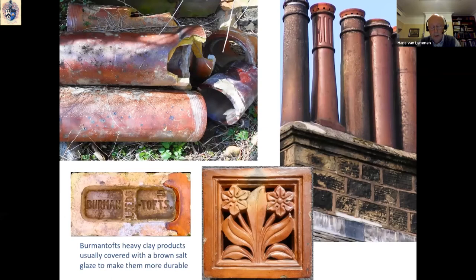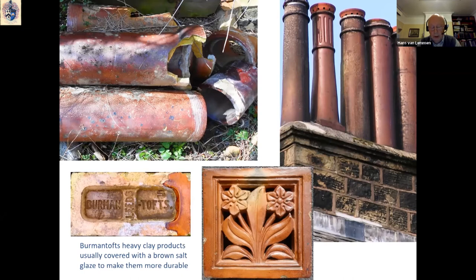The heavy clay products — building bricks, ventilating bricks, sanitary pipes, chimney pots, and the like — were produced in huge numbers to satisfy the ever-growing Victorian building industry. These items were usually salt glazed, a glazing process that happens in the kiln during the actual firing. Common salt is thrown into the fire when the heat is at its height, which makes the salt volatilize and then settle on the objects in the kiln in the form of a brown glaze. Salt glaze is waterproof, acid and dirt resistant, and makes for a strong and very durable product.